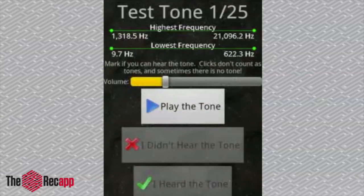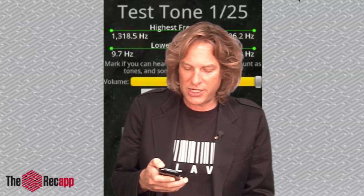It has a couple of disclaimers there. It actually suggests that you use headphones to do it, but I think you'll be able to hear some of the frequencies I'm not — because I've been in radio all my life, I've been around loud concerts, and I've had loud headphones on, so I know I'm missing a couple of the ranges.